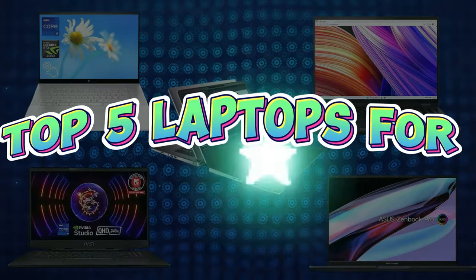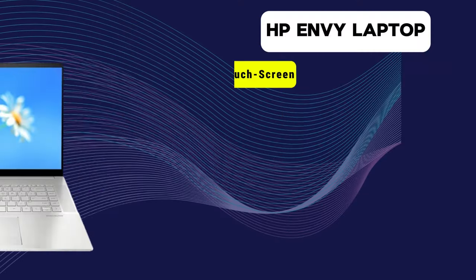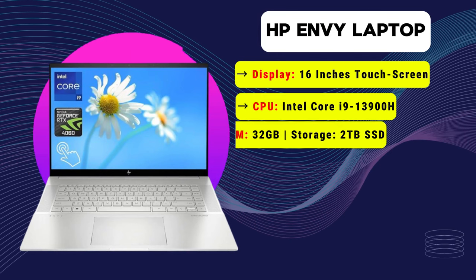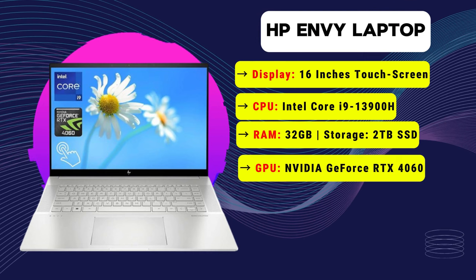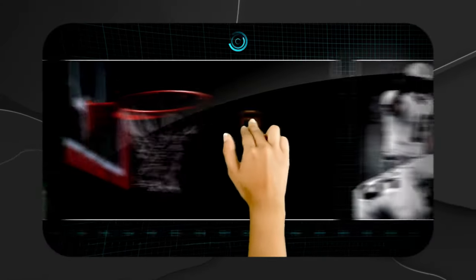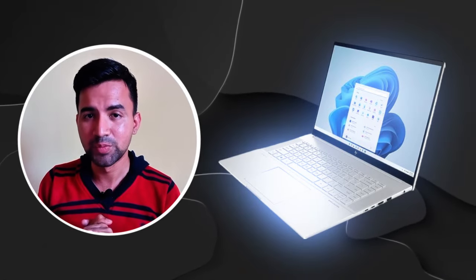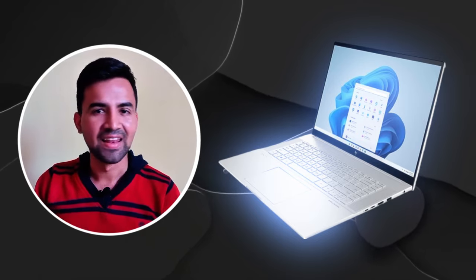Let's check out our top five best laptops for 3D modeling. Starting with number five: the HP Envy laptop. This is a stylish laptop with a 16-inch touchscreen display, an Intel Core i9 processor, 32 GB of RAM, paired with 2 TB of SSD storage. It has an Nvidia GeForce RTX 4060 graphics card and also has Thunderbolt 4. The price is around $1,500.